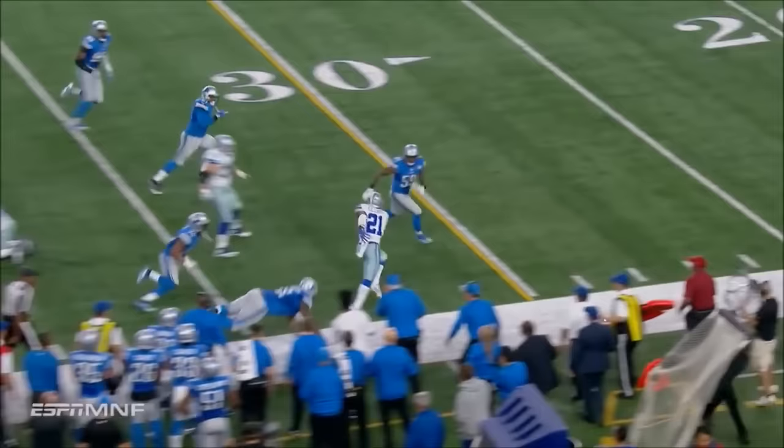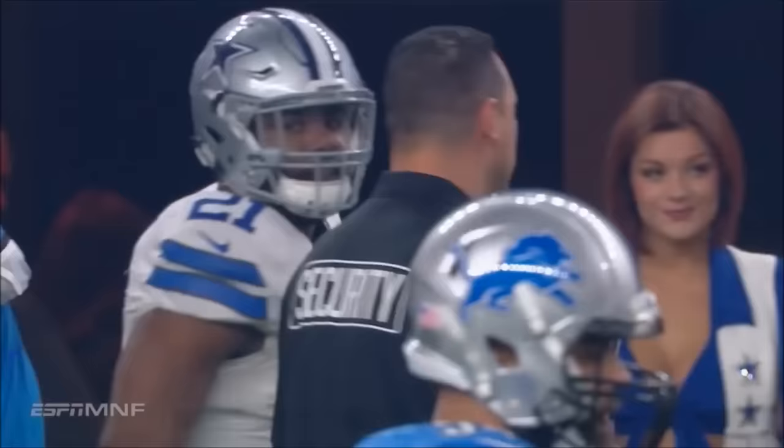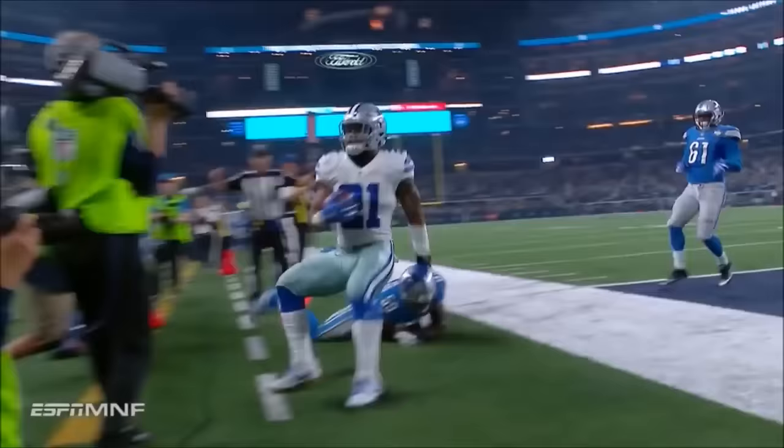The screen after the fake — Elliott stayed on his feet, great balance. They were grabbing at his legs but couldn't upend him. Elliott turns the corner — touchdown, Dallas.